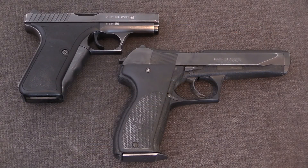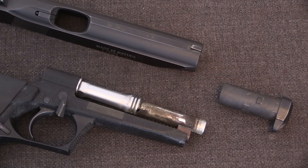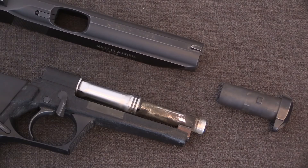There are two main ways in which gas delay systems are designed, and they both share the characteristic of having a fixed barrel, which leads to particularly good accuracy. In both variations, as the name implies, the principle is to use the gas generated by firing to delay the opening of the slide until the bullet has left the muzzle and pressure has dropped to a safe level.